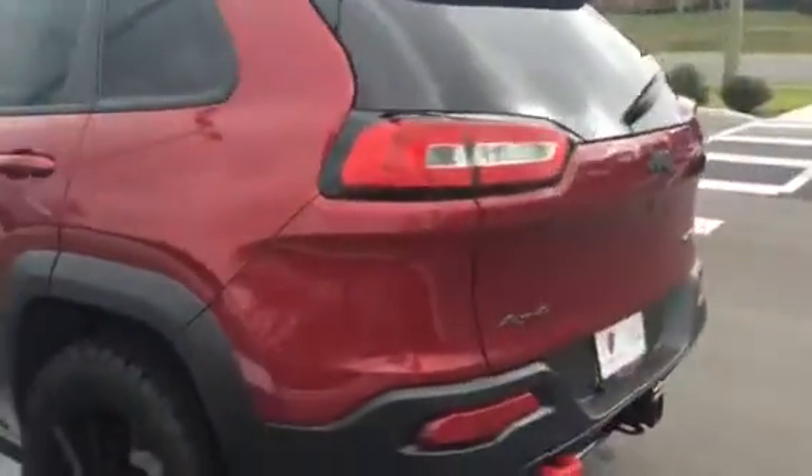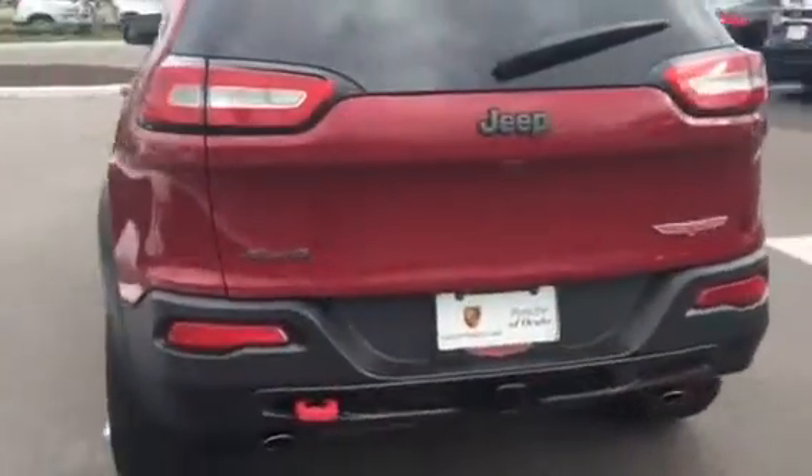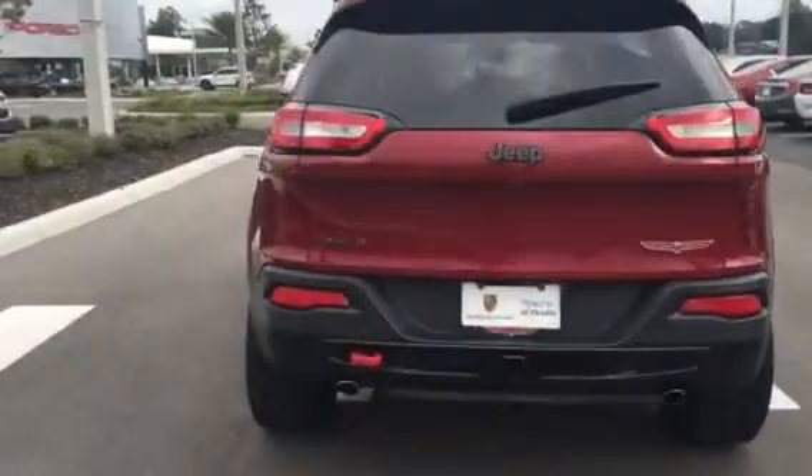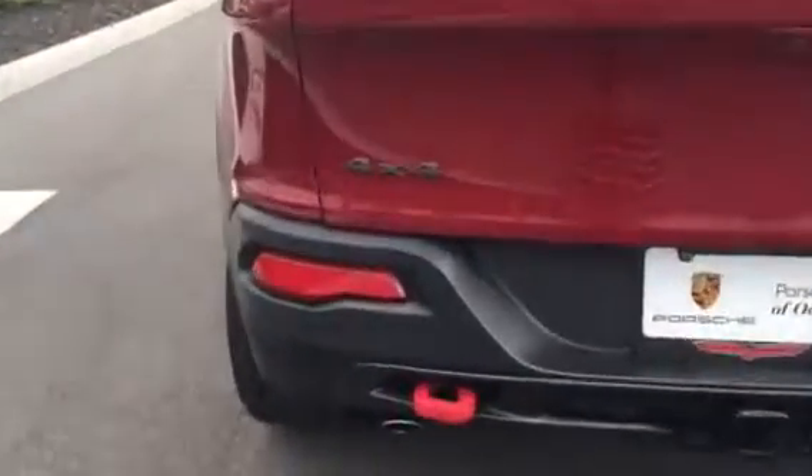The back seat has the split fold down, and it's in excellent shape. We have roof rails on the top, and as you can see, it also has an antenna. You'd asked about a hitch, and the hitch is a factory installed hitch. It also has a tow hook here on the left side.